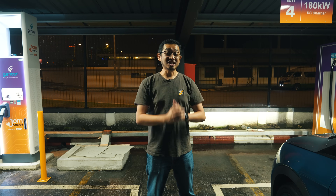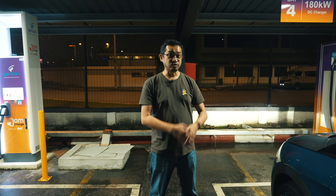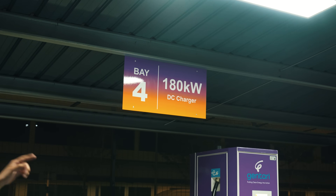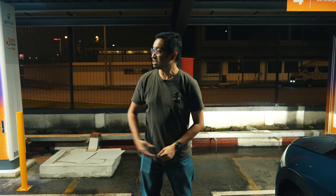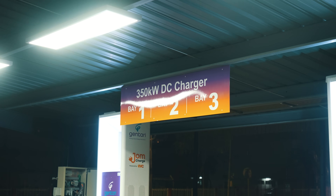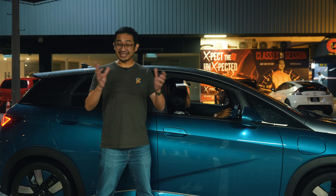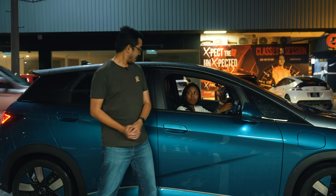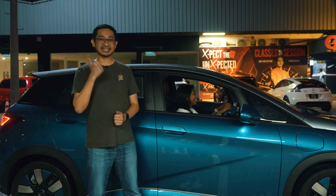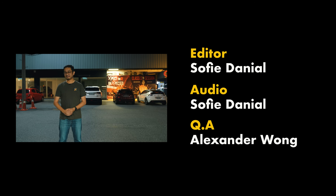Choosing the right DC charger is also very important. This BYD Dolphin Premium Extended Range can only support up to 85 kilowatts, as we experienced. This 180 kilowatt charger with two nozzles — where one nozzle pushes up to 90 kilowatts — is just right for this BYD Dolphin. Don't waste money on a faster 350 kilowatt DC charger, because your maximum speed is limited by the EV itself. That covers the basic AC and DC fast charging things you need to know about the BYD Dolphin and other EVs with single phase on-board chargers. This is Alex from SoyaCincau.com — thank you for watching and see you in the next one.